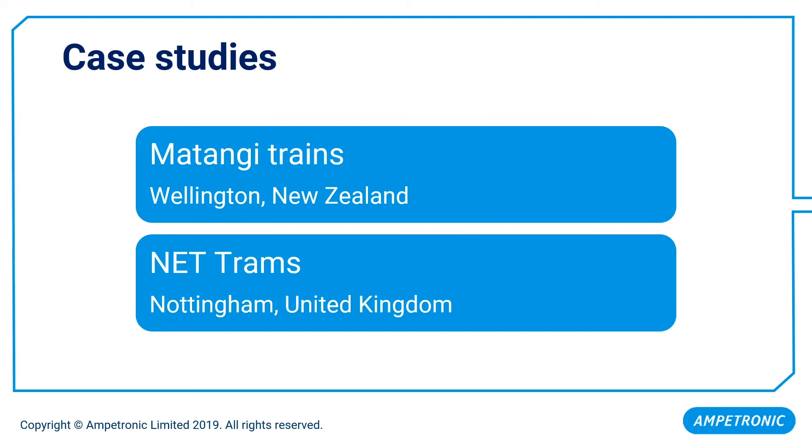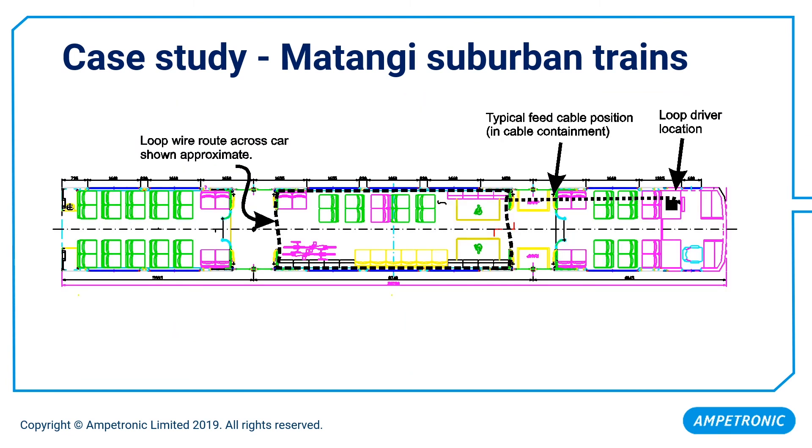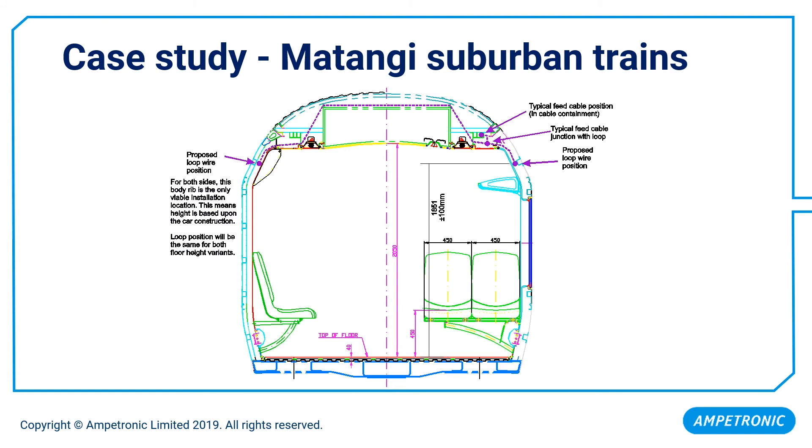The first case study is the Matangi trains in Wellington, New Zealand. These trains were built by Hyundai Rotem and have been in service since 2010. The passenger information system was supplied by Inter M, and it was initially a 96-car fleet extended by an extra 70 cars. We have covered 50% of each car with assistive listening. This slide shows the loop path and feed cable path, installed just below the ceiling at height. The cross section shows the proposed loop wire position and where the cable is routed over the top of ducting to avoid any issues.